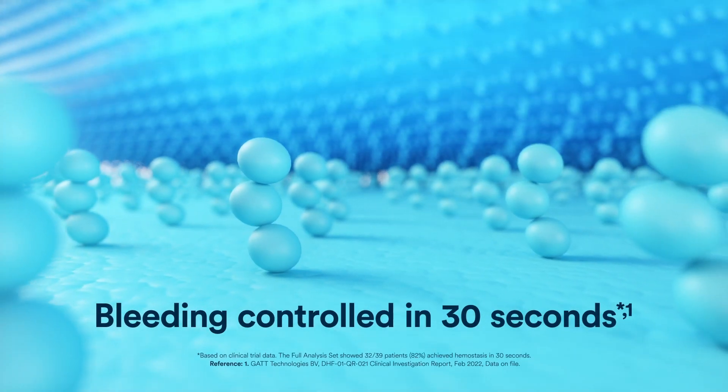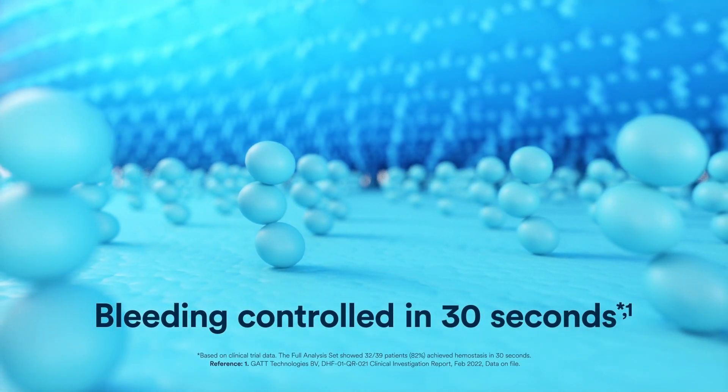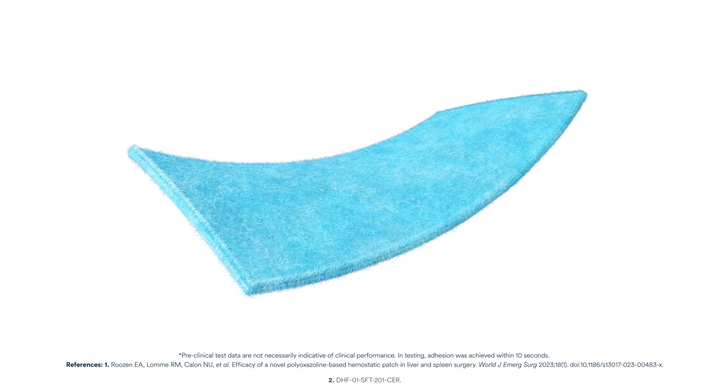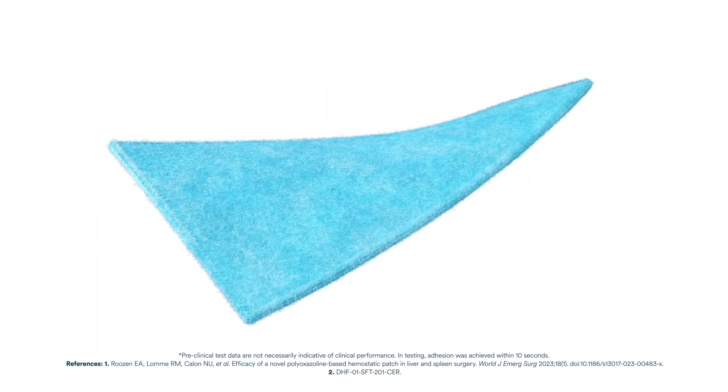In over 80% of patients, Aethesia was proven to effectively manage disruptive bleeding in 30 seconds. Proven to stick and stay in place with no adhesive failure.